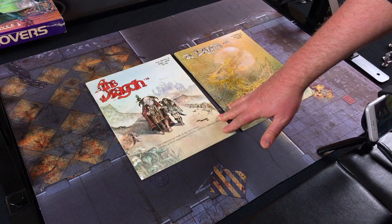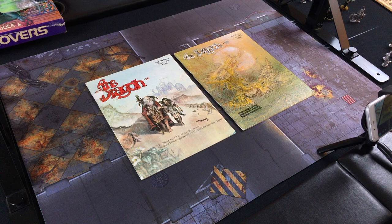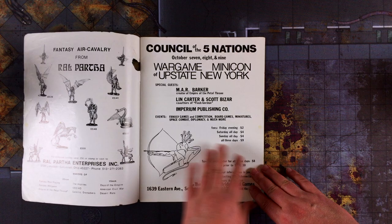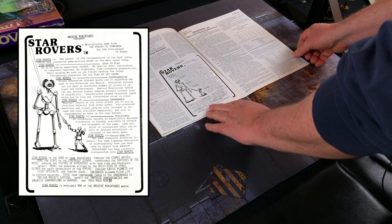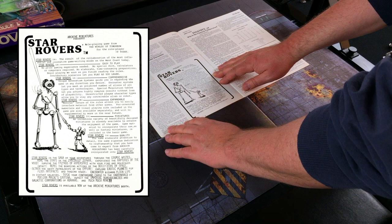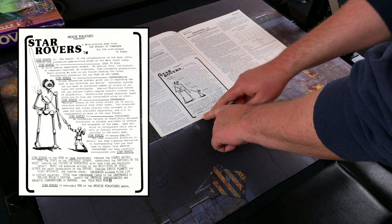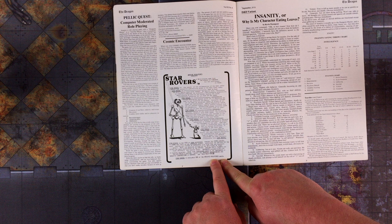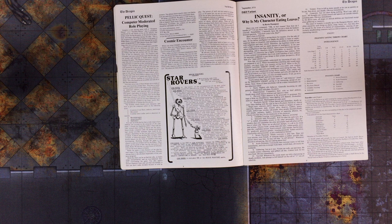These magazines are falling apart, but I want to open them up and show you a couple things which relate to our conversation today. We'll start with September 1978. So this is the ad for Star Rovers from September 1978. It's funny because there's no contact info on here at all — just Star Rovers is available in the Archive Miniatures booth. I don't know if that's Origins or Gen Con or wherever, but this must have been just sort of an awareness ad.